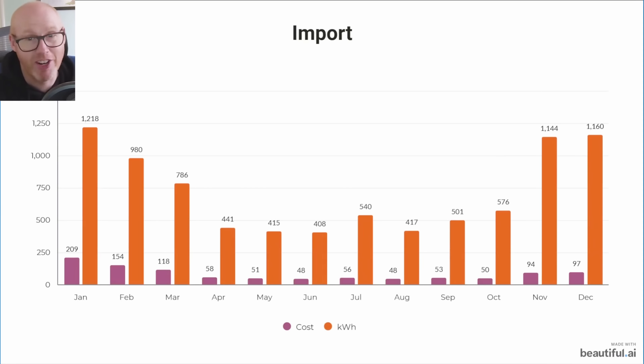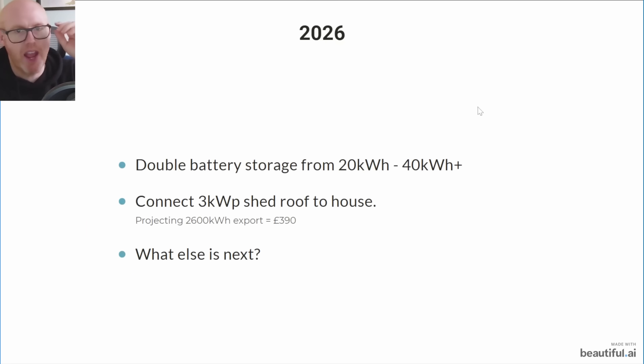I think what we've already done is probably enough to get to a zero bill. Looking at January versus December: January cost us £209 and December cost us £97, with almost the same energy consumed. The difference between those two months is just home storage battery — same tariff, same solar panels, same heat pump, same EV. If we're saving over £100 per winter month, I think we'll get over the line.